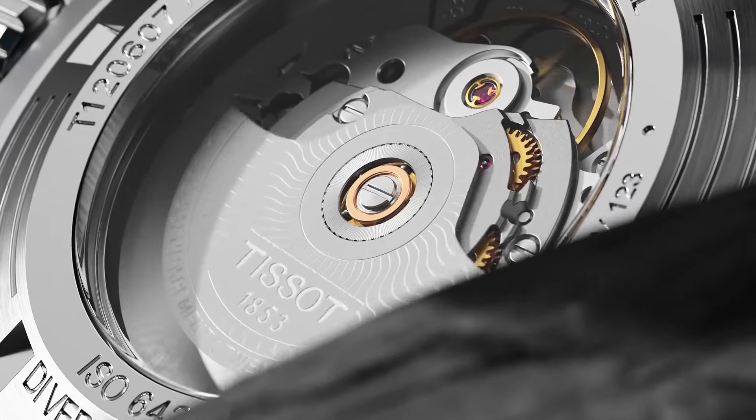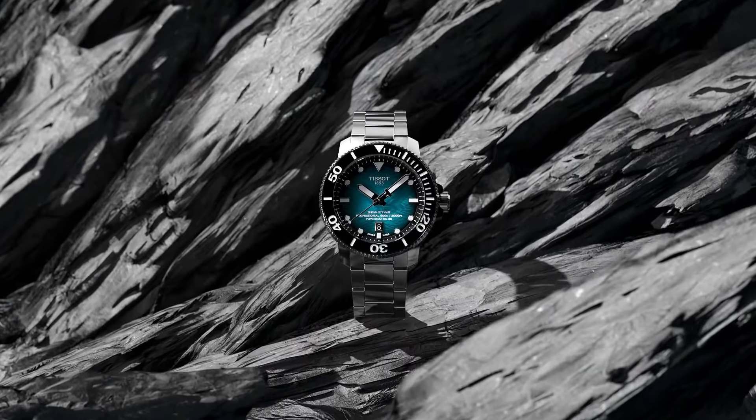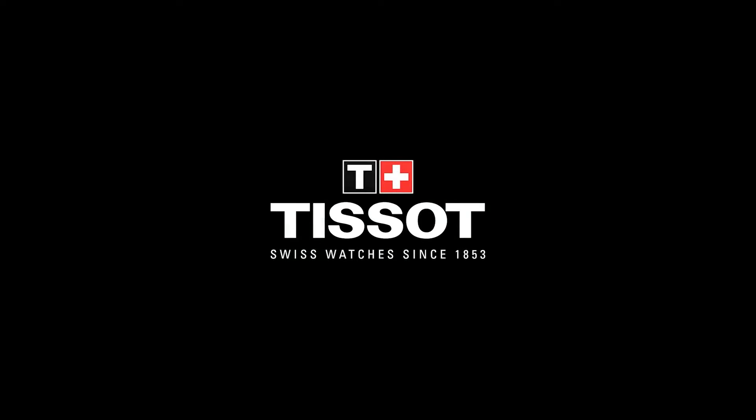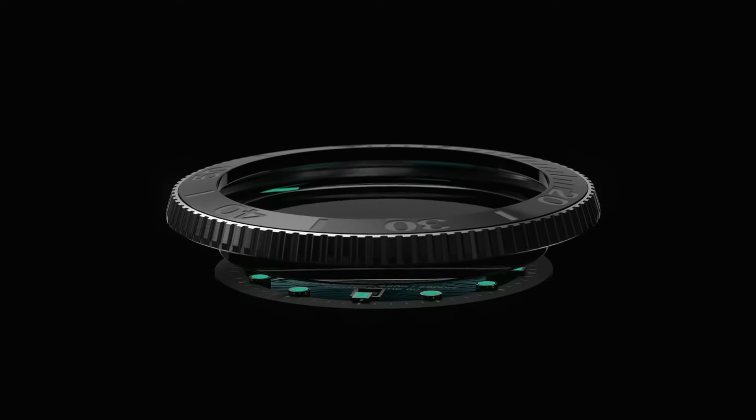Band size men's standard. Band width 22 millimeters. Band color black. Dial color gray gradient. Bezel material ceramic. Bezel function unidirectional. Calendar date. Movement automatic. Water resistant depth 2,000 feet.